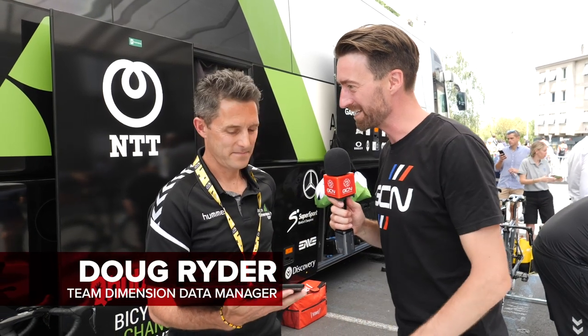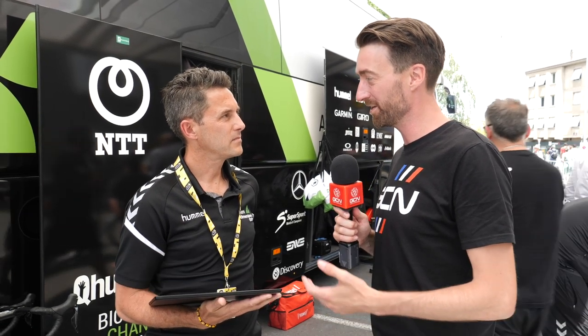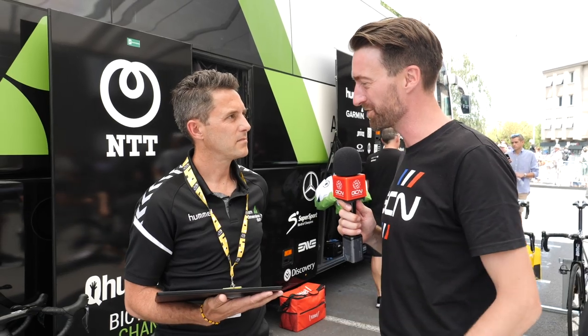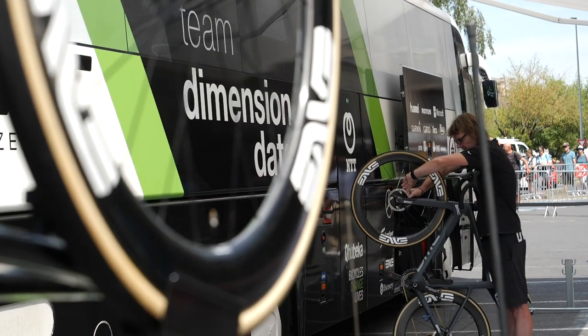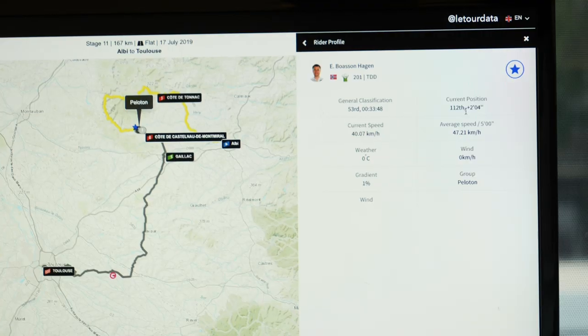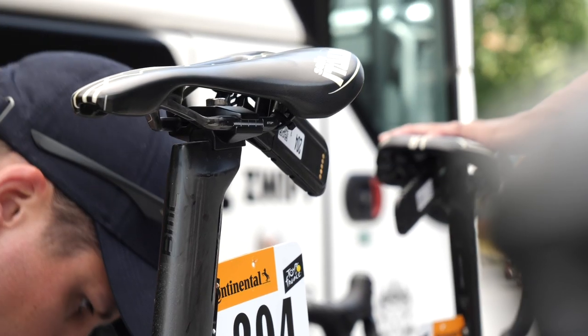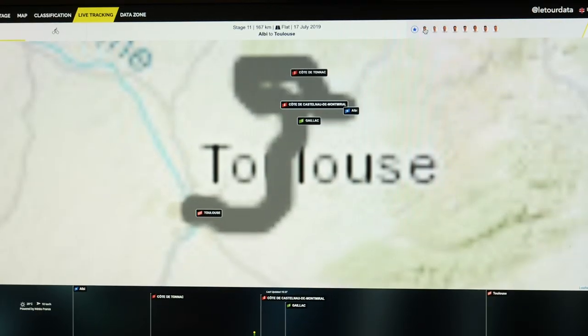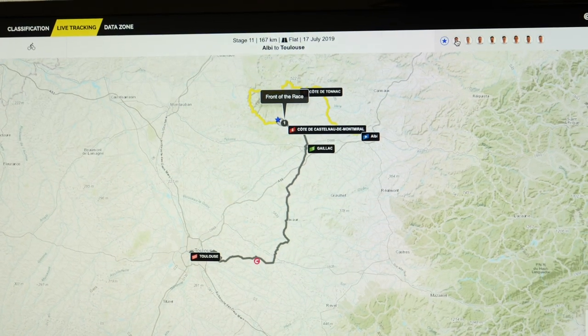Doug, we all know how important it is to every World Tour team to have as much information as possible about riders, rivals, the course, the wind and everything else. And you, being sponsored by Dimension Data and NTT, must have more than anybody at your disposal. Well, we have a lot of information for sure, and we focus in three areas. During a Tour de France, all the teams have the same kind of information on race day. We use GPS tracking to know exactly where our riders are in relation to each other, and the NTT Race Center app to plot and find out where your riders are — which helps with race strategy, absolutely.